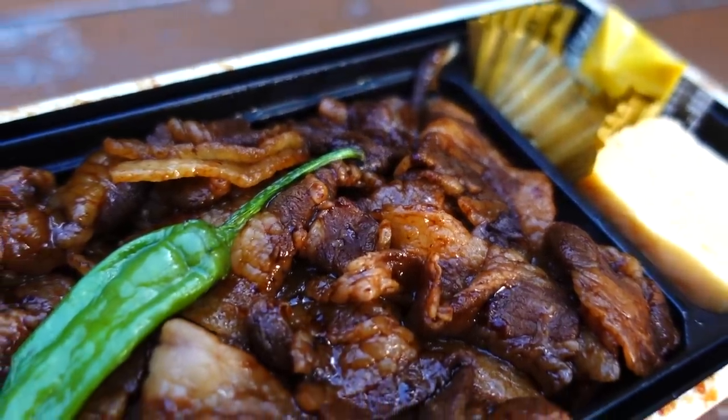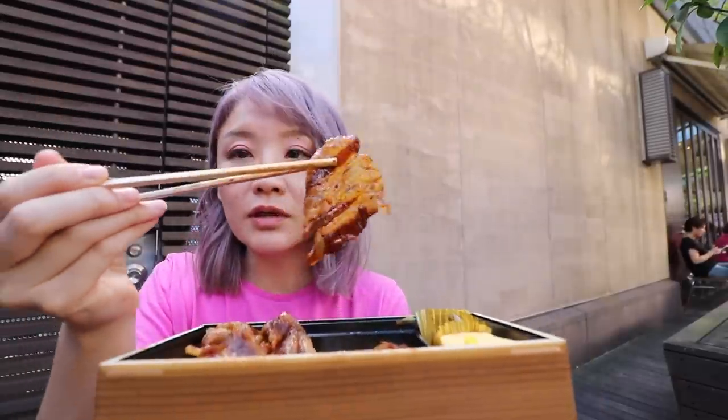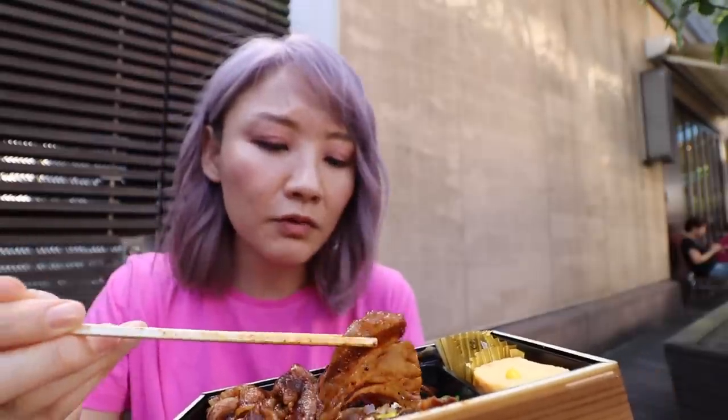It's seasoned in this perfect sweet soy sauce-kind-of sauce — it's so good. You can see it does have a lot of fat, but you don't really feel like it's heavy. That's the number one bento at Shinagawa Station.